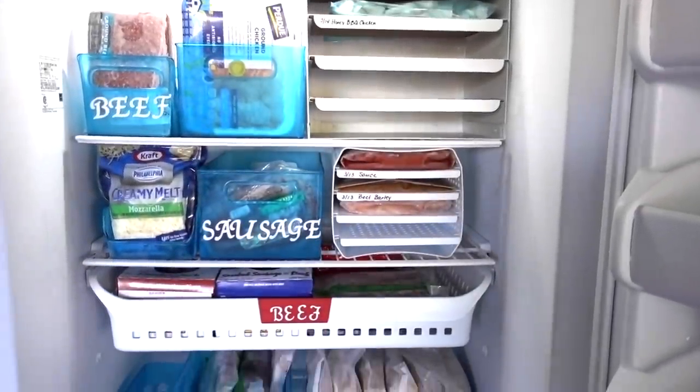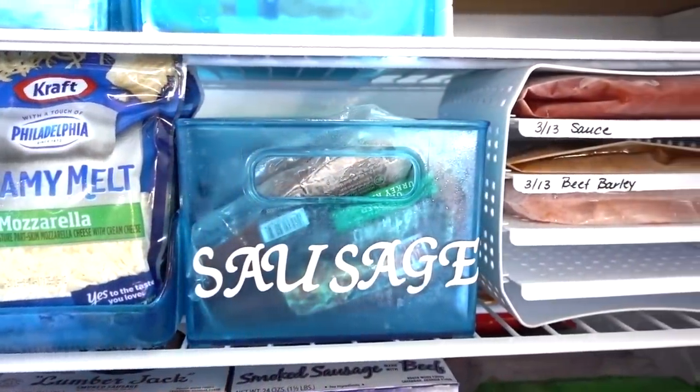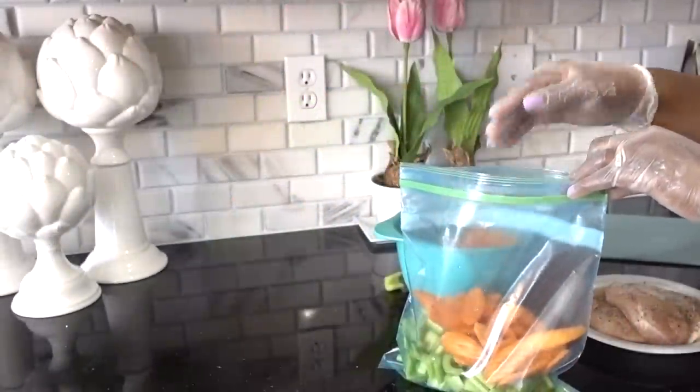Thank you Metamucil for sponsoring this video. It can be a dreaded task getting anything in or out of your freezer if it's not organized. I have several organizational hacks to share with you, along with some healthy, tasty make-ahead slow cooker meals.